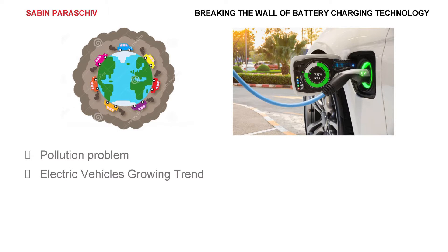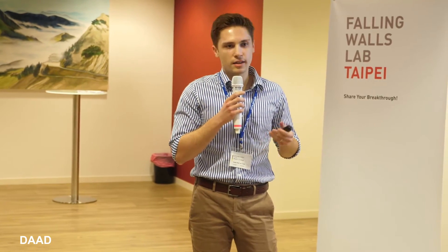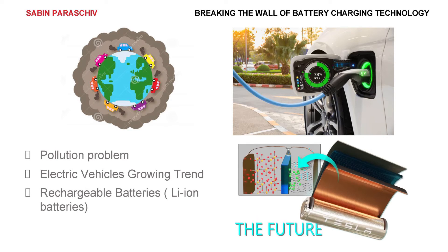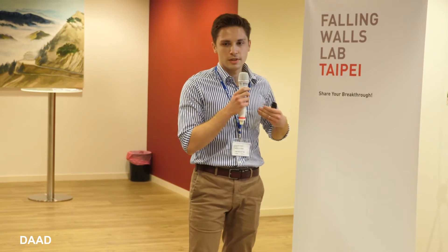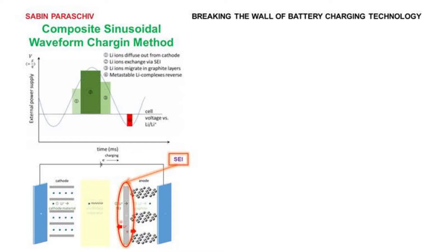We are facing an electric vehicle growing trend, and electric vehicles are part of the solution, but they have some bottlenecks. One of the most important bottlenecks is the battery. Batteries can be improved by either changing their internal structure or by creating a charging technology that can keep the cells new as long as possible. Today I'm going to present a new charging technology we call composite sensor waveform charging.